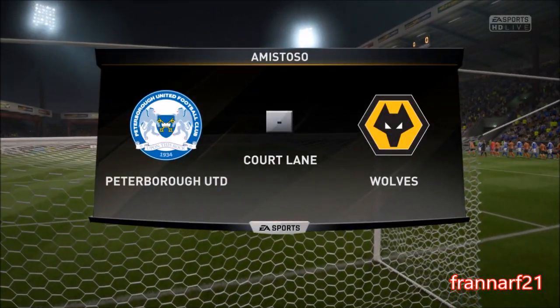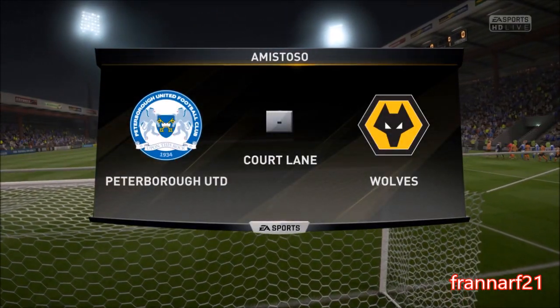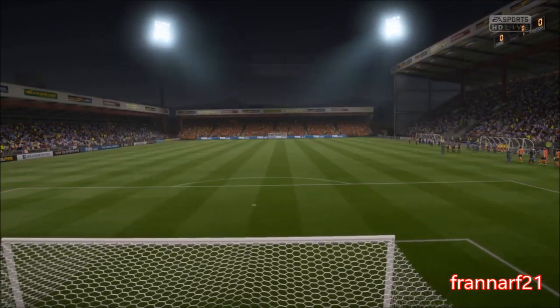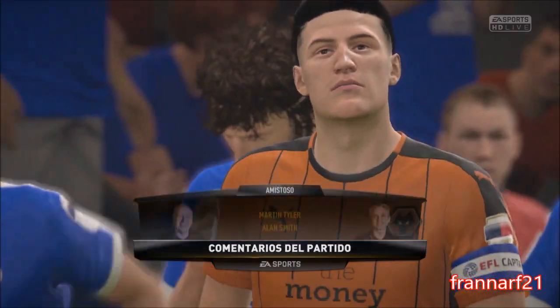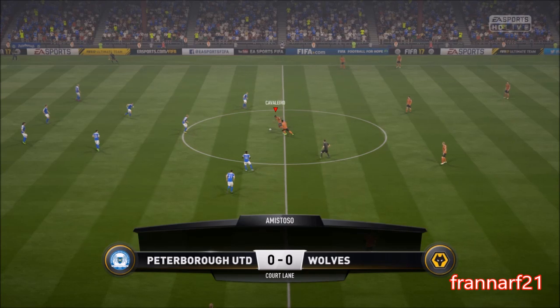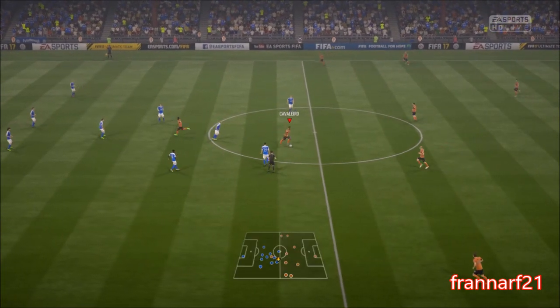Alan Smith is with me, I'm Martin Tyler. Delighted to have your company for this match today. Our match today, Peterborough United against Wolverhampton. Everything ready for the kick-off.